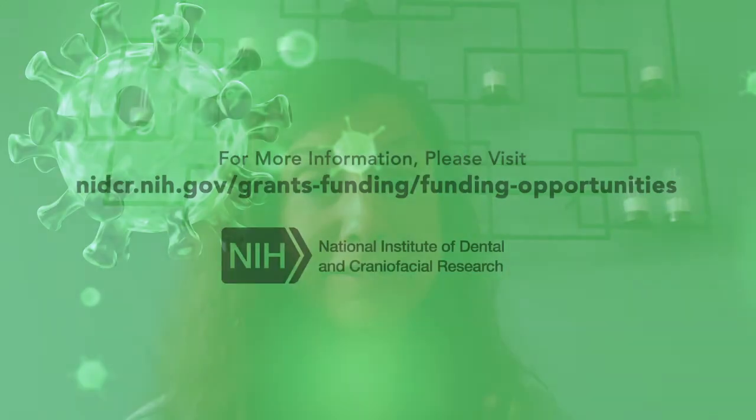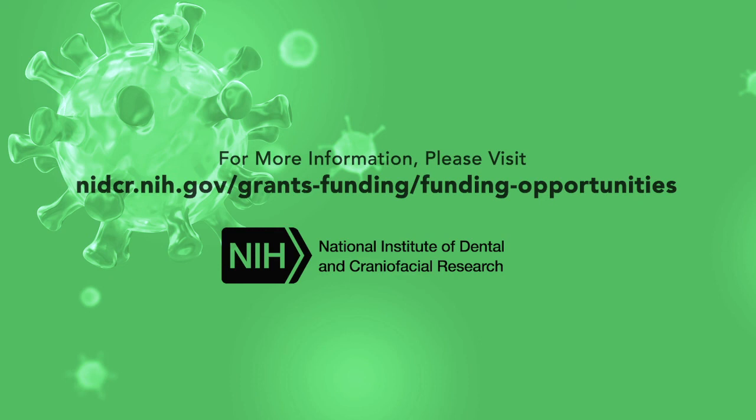I happen to be the program official who oversees the National Dental Practice-Based Research Network. So if this is of interest, please contact me and I can help facilitate that collaboration. Thank you.